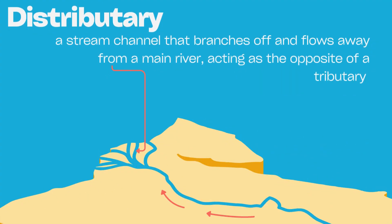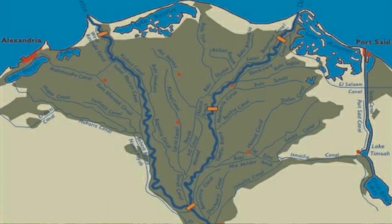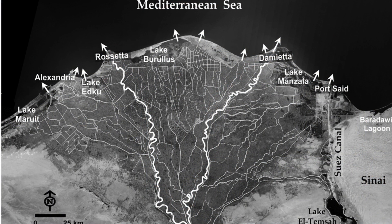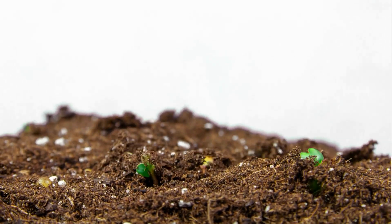As sediment builds up, the river splits into smaller channels called distributaries, creating the delta's unique shape. Some deltas look like fans, others like birds' feet — it all depends on how much sediment the river carries and how the sea interacts with it. The Nile Delta fans out like a triangle, while the Mississippi's delta stretches into the sea like long fingers. Each delta tells a story of its river.